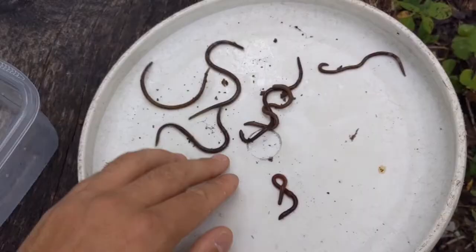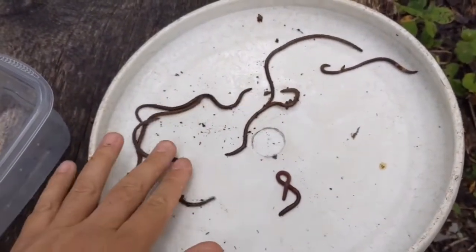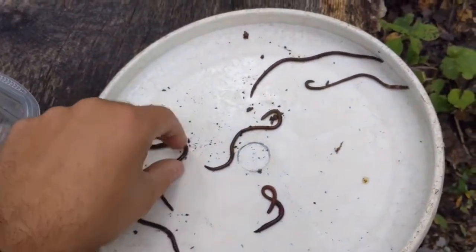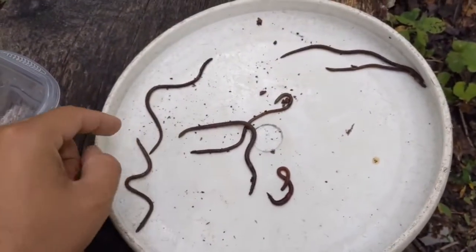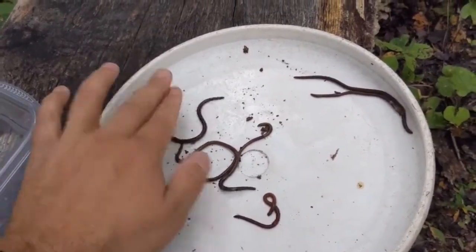One more quick shot showing you the most common behavior — the snake-like movement — and that's a pretty good way to identify them. If you see a worm acting like this, there's a good chance it is one of these jumping worms. Thank you guys for watching and feel free to share this around.